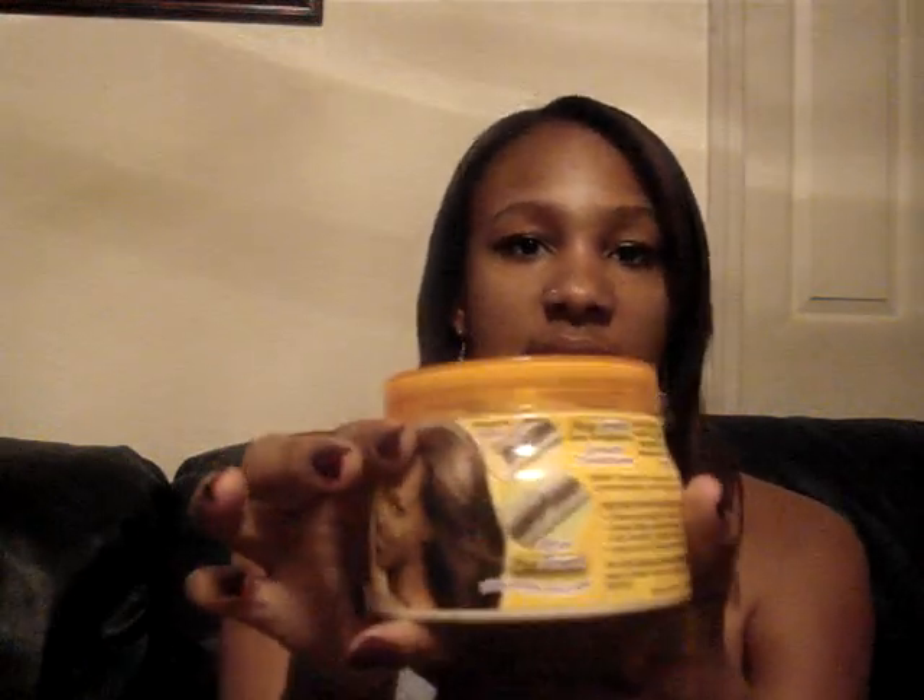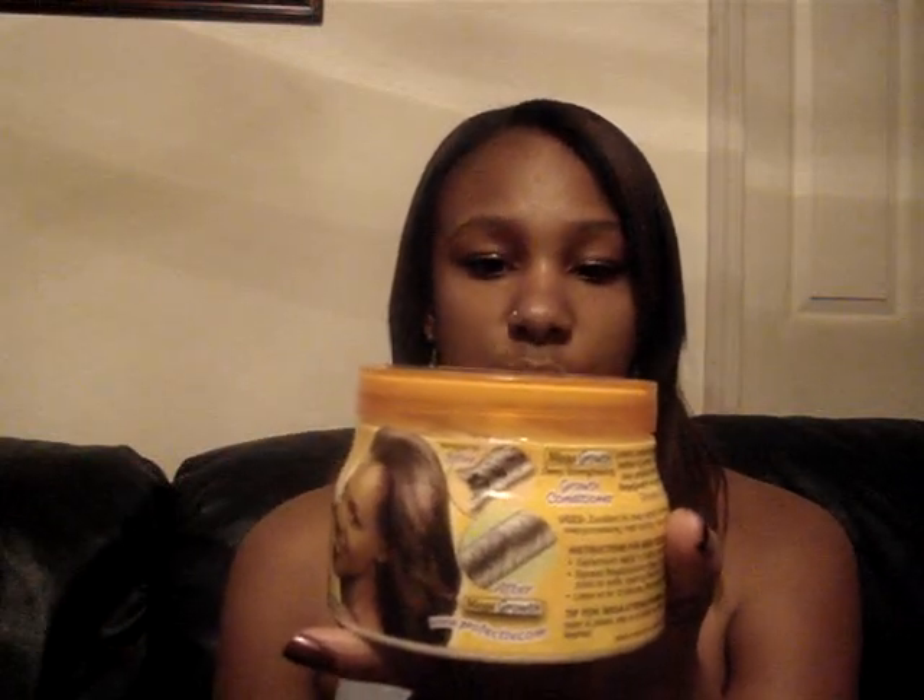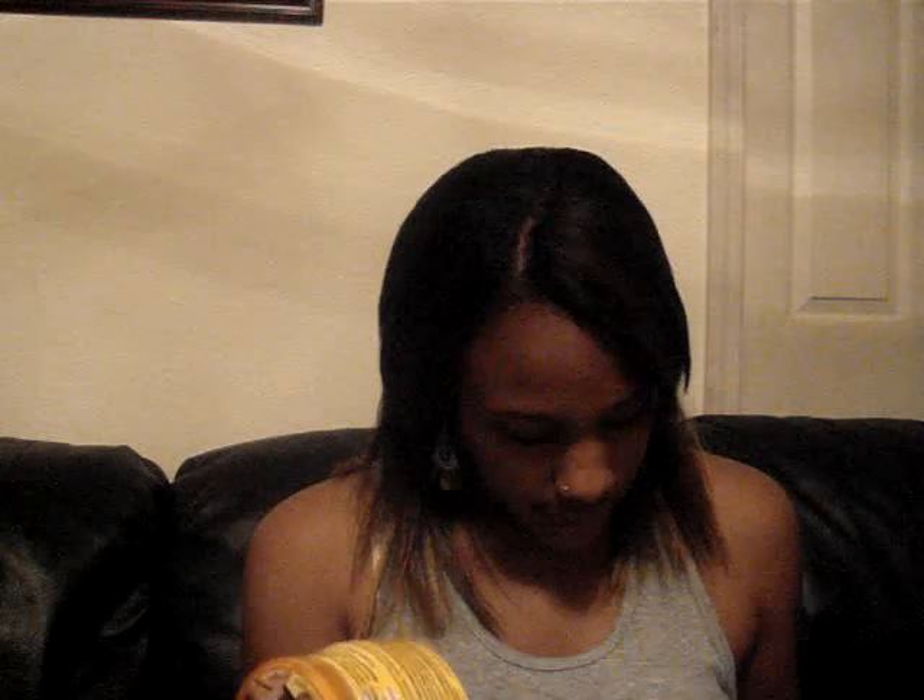Another deep conditioner is Perfective Mega Growth. As you guys know I love Perfective — it's the brand of relaxer I use. Perfective Mega Growth strengthens hair from the inside out using minerals, oils, and proteins. It's a great overall product; I love almost everything by Perfective.